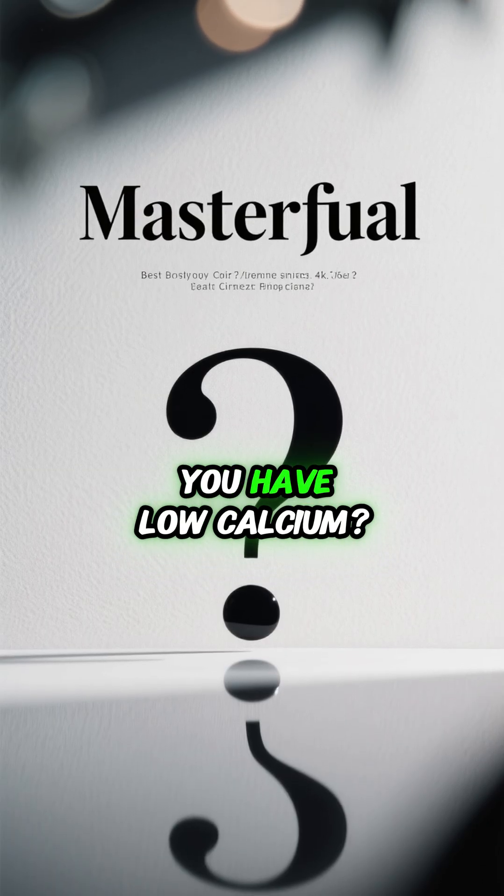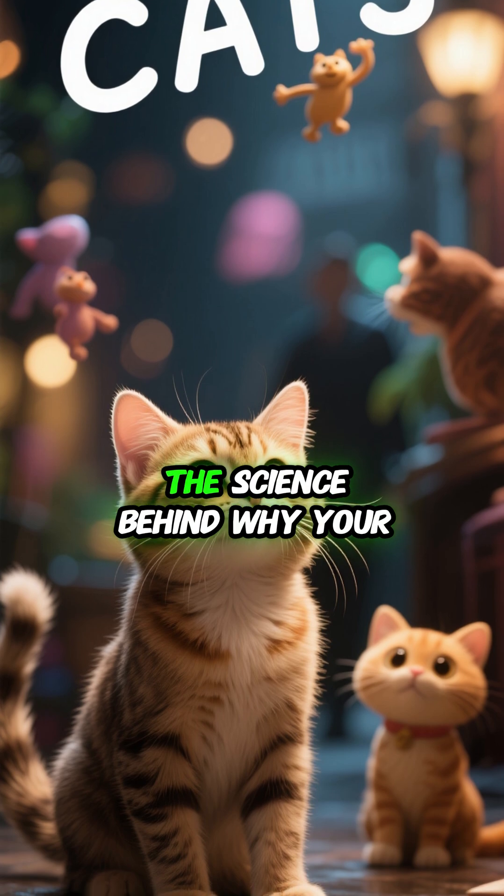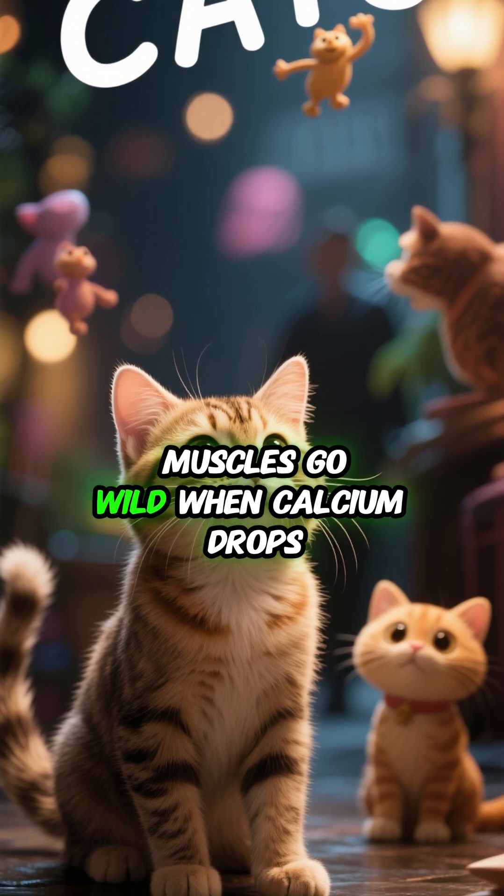So remember, with low calcium, think CATS — and remember the science behind why your muscles go wild when calcium drops.